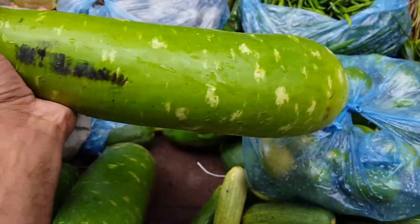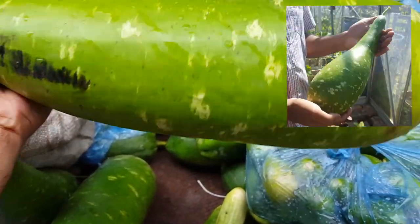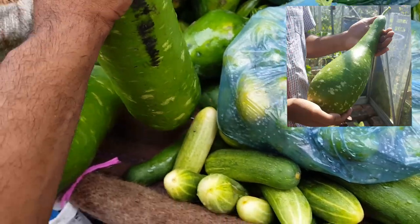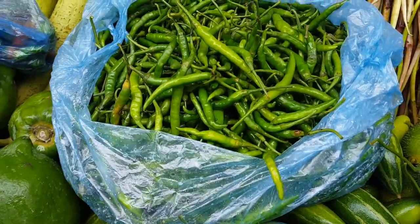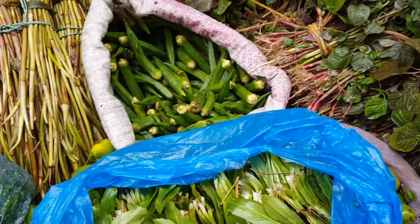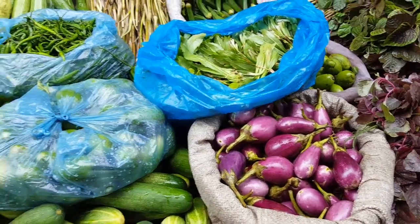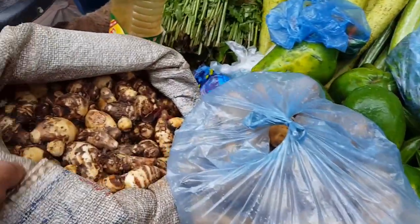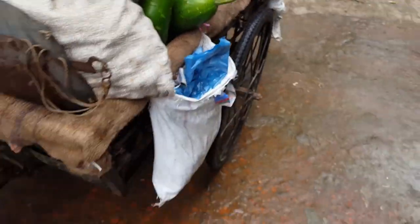The bottle gourd that I grew compares quite well with this one. There are also green chillies. We've just purchased some vegetables from this gentleman.